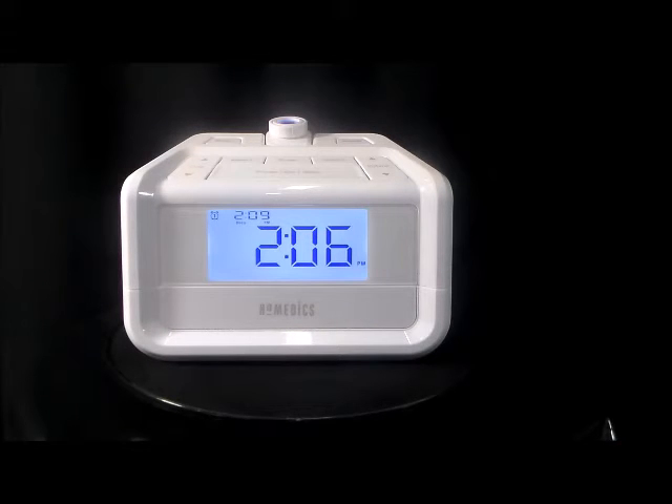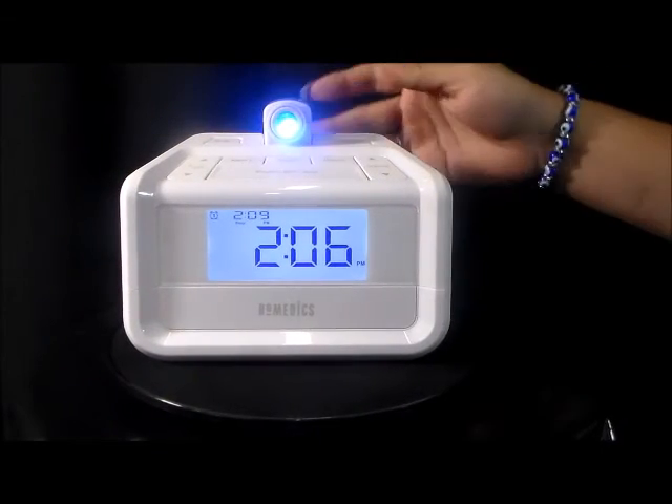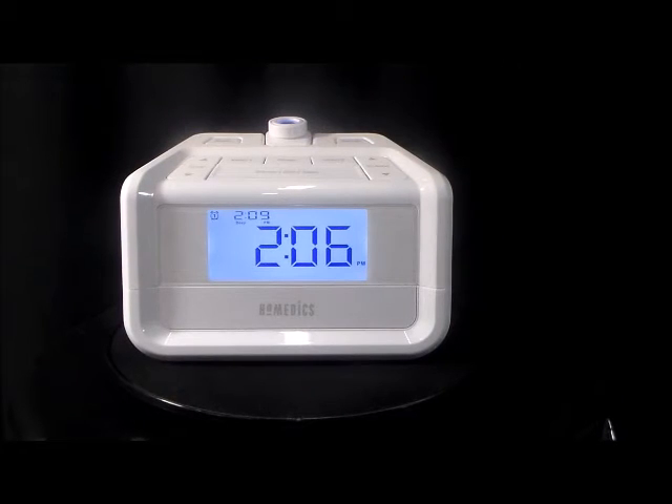Swivel and focus function for projection display. Programmable sleep timer for nature soothing sounds and FM radio. Timer can be set for 15, 30, 45, or 60 minutes and then will automatically shut off.